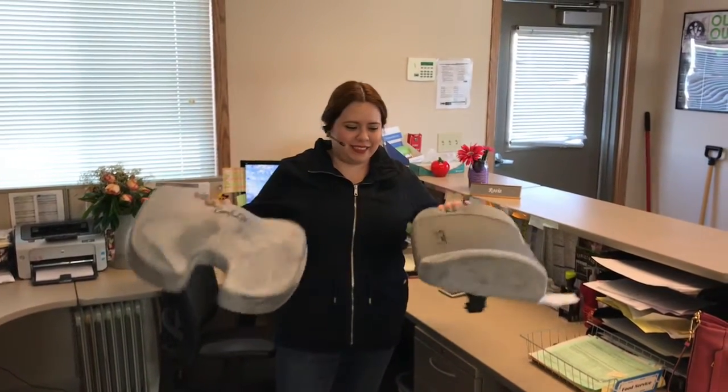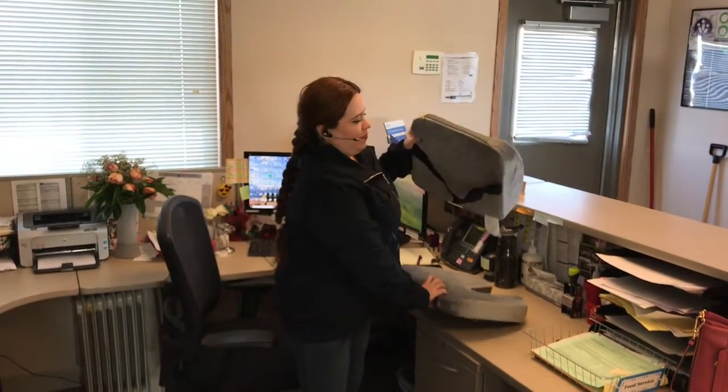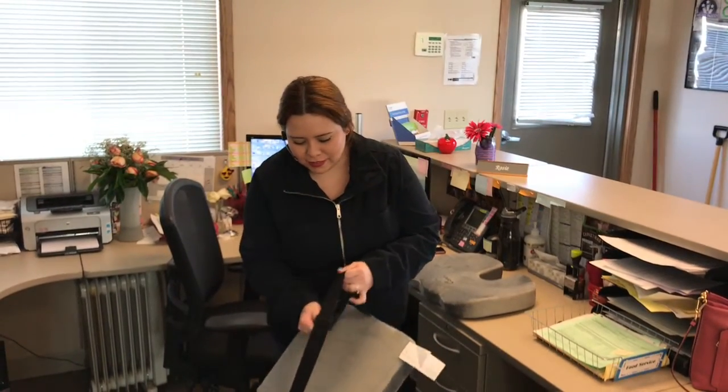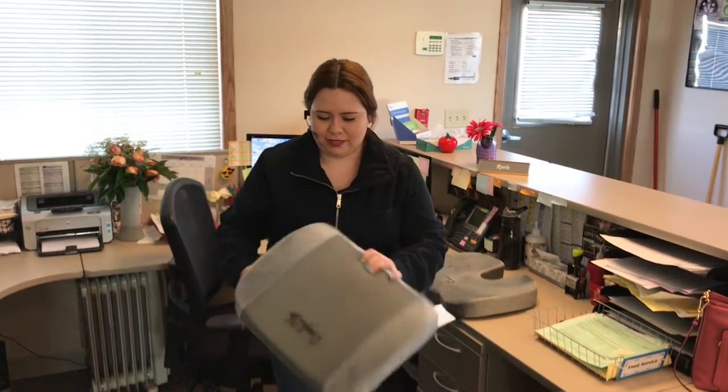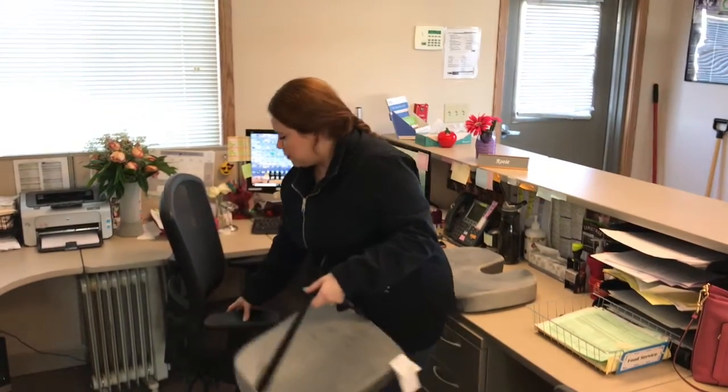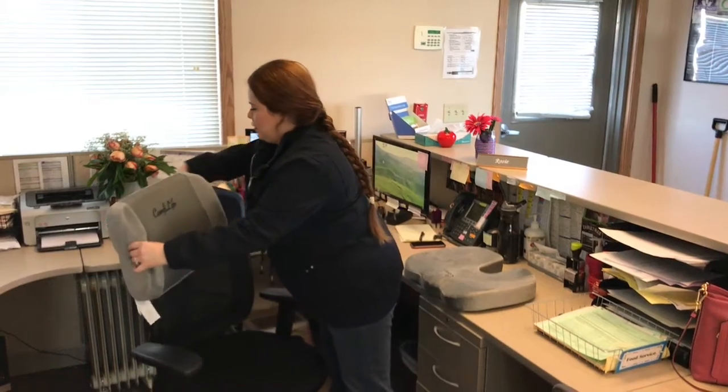Hello, this is Rosie's Reviews and today I'm going to be reviewing the non-slip orthopedic memory foam cushion for tailbone pain and also the lumbar support back pillow office chair. So I started using these two at the office. I don't use them together because it's kind of awkward, so I alternate between the two.